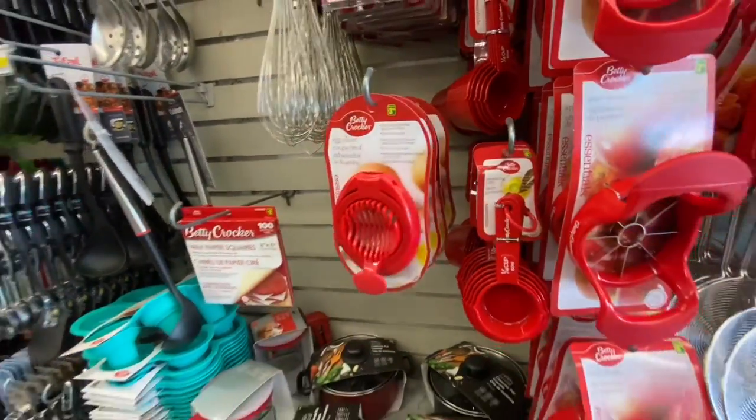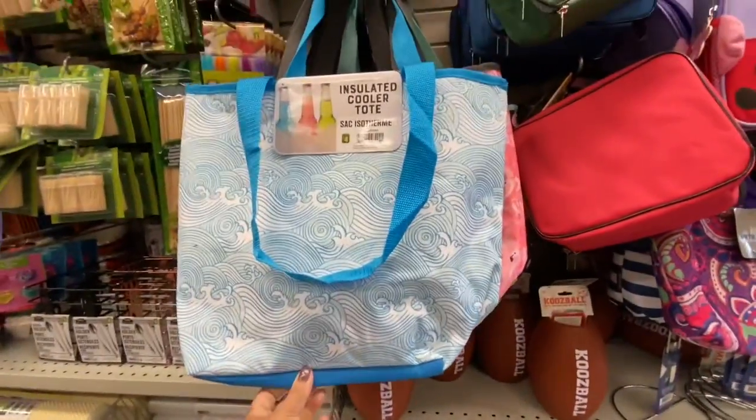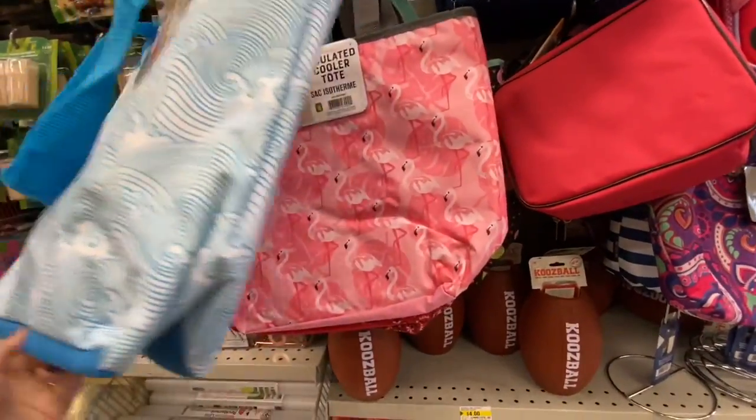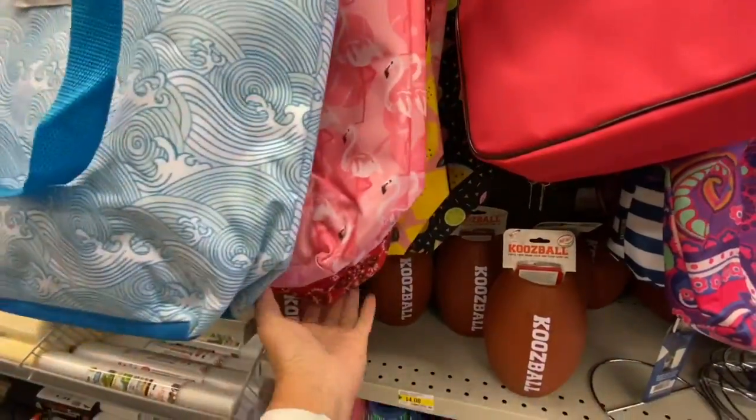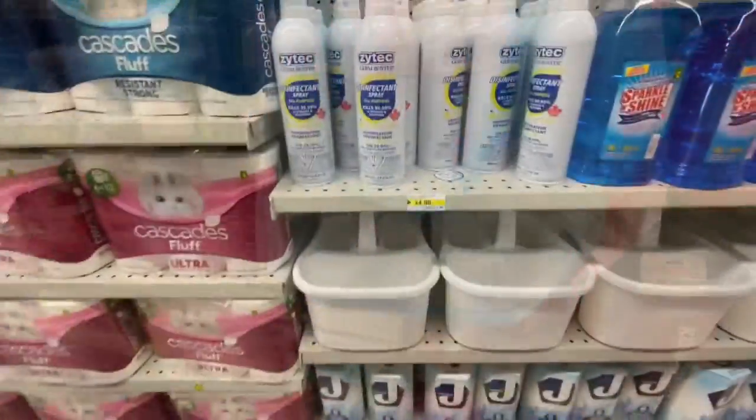The egg slicer was $3.50, again by Betty Crocker. These insulated cooler totes are great — $4 each — with beautiful prints on them. I love the lemon one and they have a zip closure.